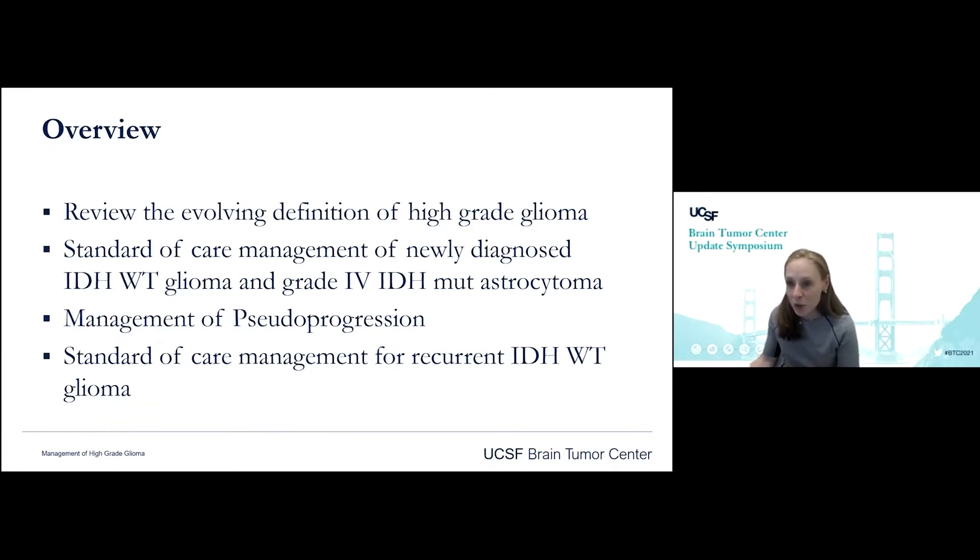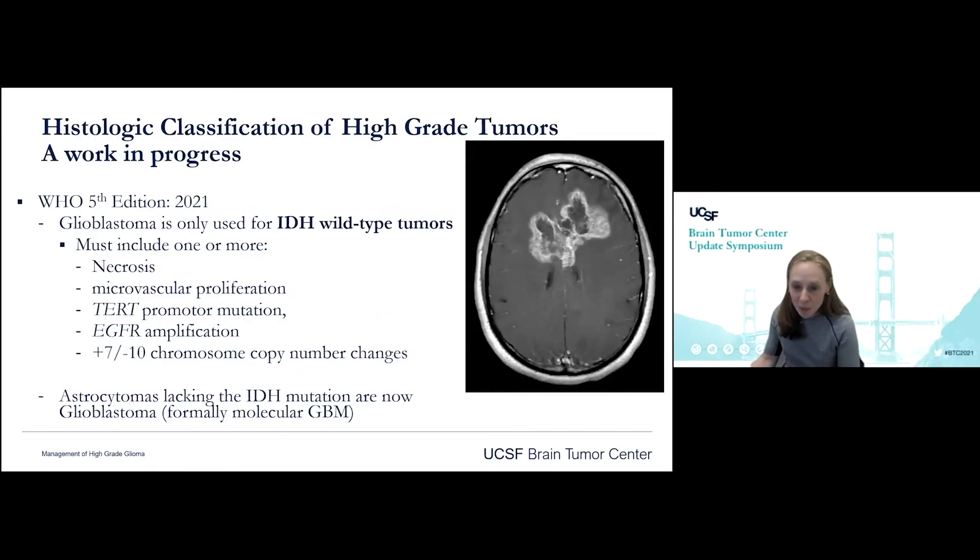For anyone that missed Dr. Perry's talk this morning, there are some very exciting changes coming down the pipeline for the WHO 2021 edition. Glioblastoma is only going to be used for IDH wild-type tumors — there's no more IDH mutant GBM. It must include an IDH wild-type status as well as one or more of the following: necrosis, microvascular proliferation, TERT promoter mutation, EGFR amplification, or chromosome copy changes in 7 and 10.